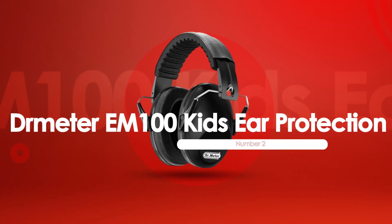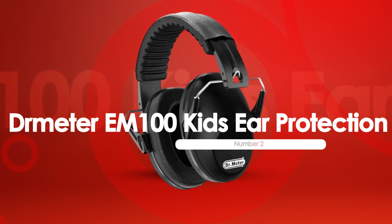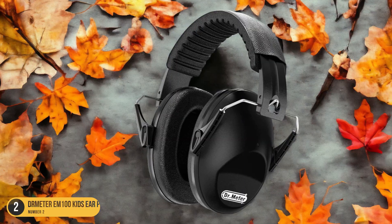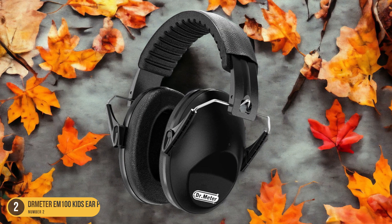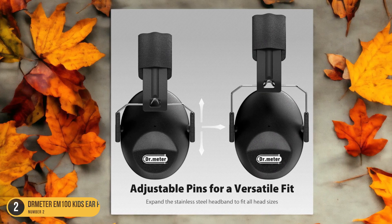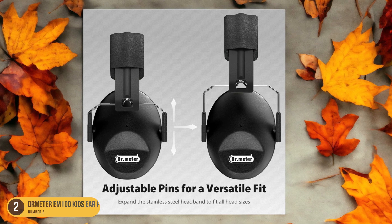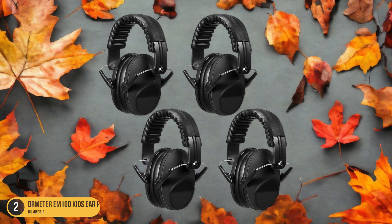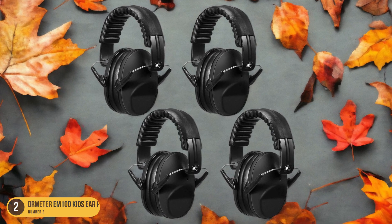At number 2, we have Dr. Meter EM-100 Kids Ear Protection. The Dr. Meter EM-100 Kids Ear Protection stands out as a promising choice with its innovative features and design. These earmuffs are specifically designed to provide effective noise protection for children in various environments. The adjustable headband ensures a comfortable and secure fit for kids of different ages, while the soft padding offers a pleasant wearing experience.